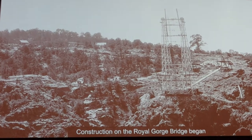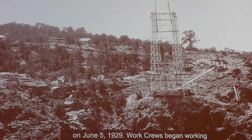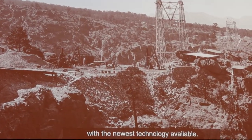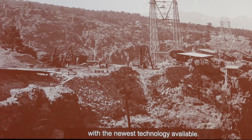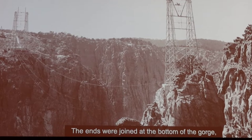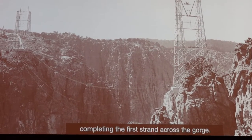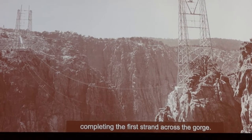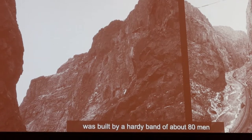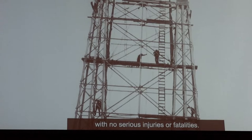Construction on the Royal Gorge Bridge began on June 5, 1929. Work crews began working on each side of the gorge, building towers with the newest technology available. Half-inch steel cables were lowered from both sides of the canyon, the ends were joined at the bottom of the gorge, and then the cables were pulled back up, completing the first strand across the gorge. In under seven months, the Royal Gorge Bridge was built by a hearty band of about 80 men with no serious injuries or fatalities.